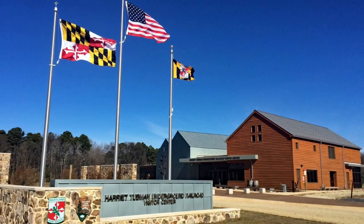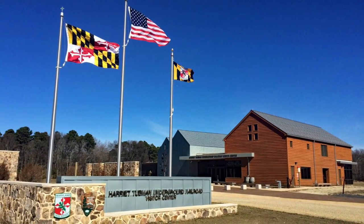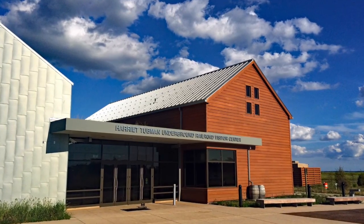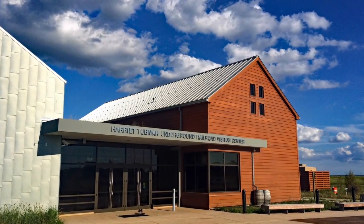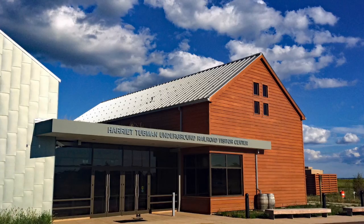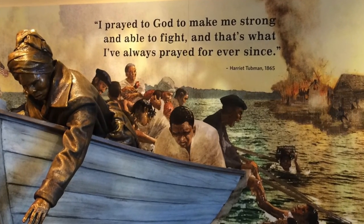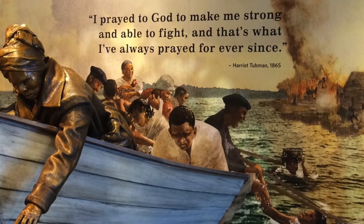Now we head to Cambridge, where we pay homage to an American icon at the Harriet Tubman Visitor Center. Learn about the life and legacy of this courageous freedom fighter, who led countless enslaved individuals to freedom along the Underground Railroad. Immerse yourself in her inspiring story of resilience and bravery.